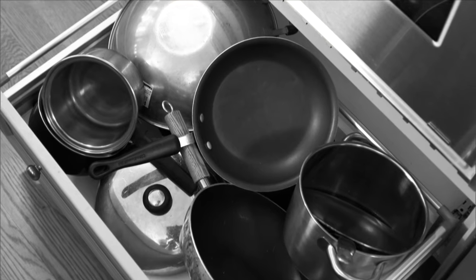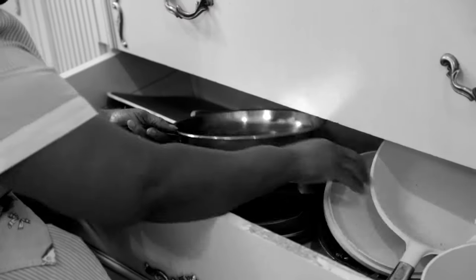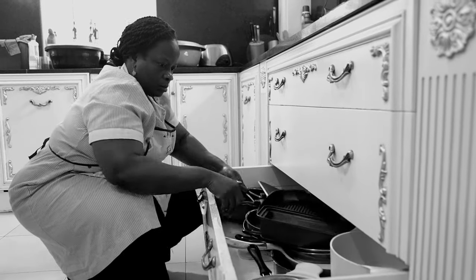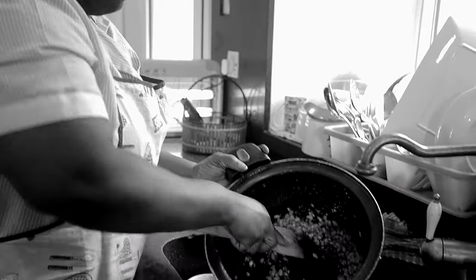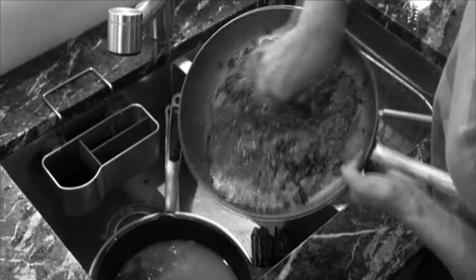Are your kitchen drawers starting to look like a bad garage sale? Steamers, rice cookers, roasters, slow cookers — just how many pots and pans does one kitchen really need? And every time you cook, clean-up's a disaster: scraping, scrubbing — what a chore.